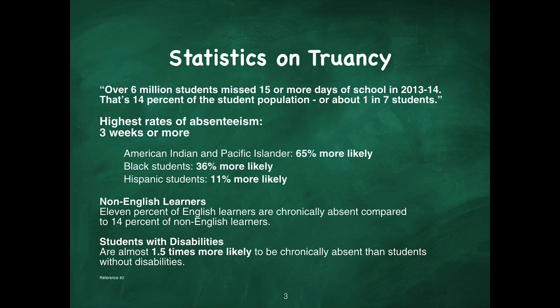Statistics on truancy: over six million students missed 15 or more days of school in 2013–2014. That's 14% of the student population, or about one in seven students. For the highest rates of absenteeism — meaning three weeks or more — American Indians or Pacific Islanders are 65% more likely, Black students are 36% more likely, and Hispanic students are 11% more likely than Caucasian students.